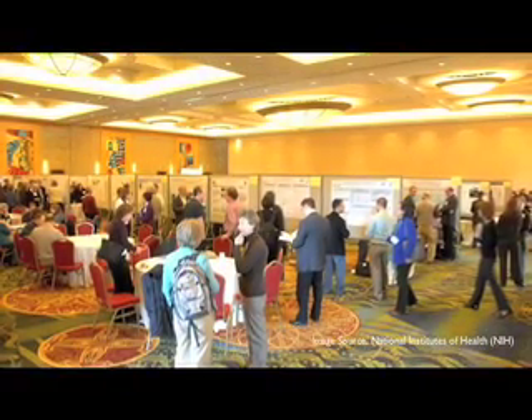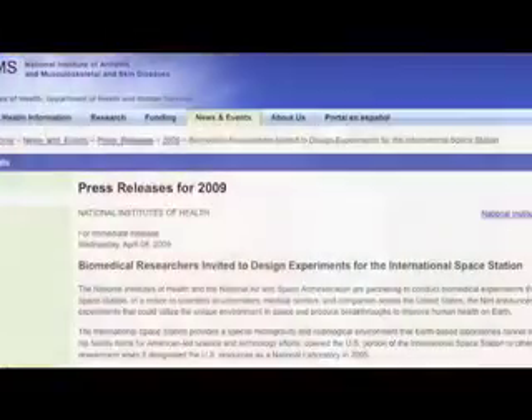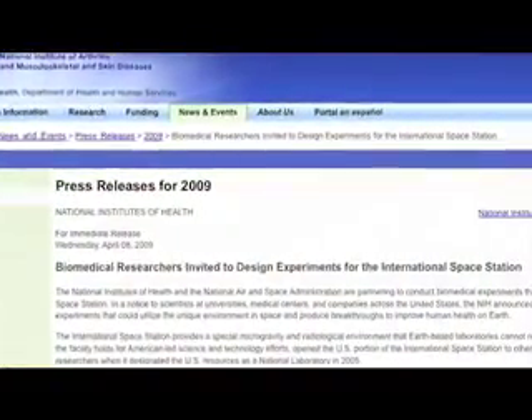NIH's goal is to reach out to more NIH-supported investigators in a variety of disciplines across the country, encouraging them to send projects that can be done on the ISS. NIAMS worked with seven or eight other institutes who joined in this particular interest, and they put a program announcement in the Guide to Grants and Contracts telling investigators all over the country that this is a great opportunity. For more information on the collaboration between NASA and NIH, and to learn more about funding, please visit NIAMS's website.